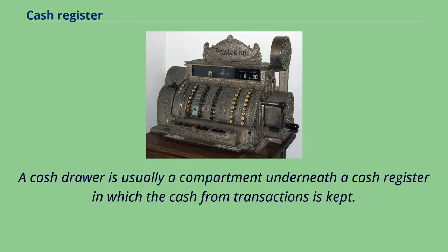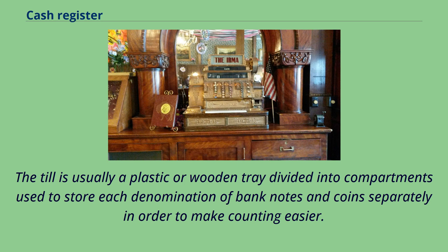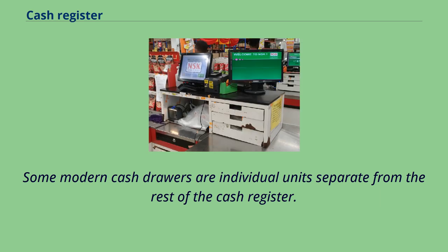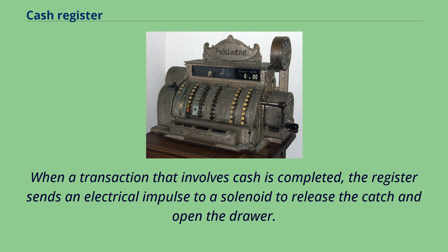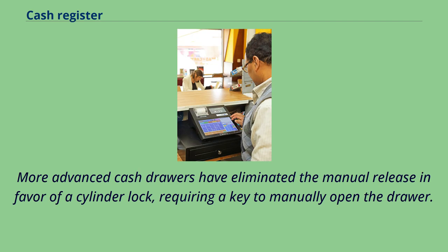A cash drawer is usually a compartment underneath a cash register in which the cash from transactions is kept. The drawer typically contains a removable till. The till is usually a plastic or wooden tray divided into compartments used to store each denomination of banknotes and coins separately in order to make counting easier. The removable till allows money to be removed from the sales floor to a more secure location for counting and creating bank deposits. Some modern cash drawers are individual units separate from the rest of the cash register. A cash drawer is usually of strong construction and may be integral with a register or a separate piece that the register sits atop. It slides in and out of its lockable box and is secured by a spring-loaded catch. When a transaction that involves cash is completed, the register sends an electrical impulse to a solenoid to release the catch and open the drawer. Cash drawers that are integral to a stand-alone register often have a manual release catch underneath to open the drawer in the event of a power failure.